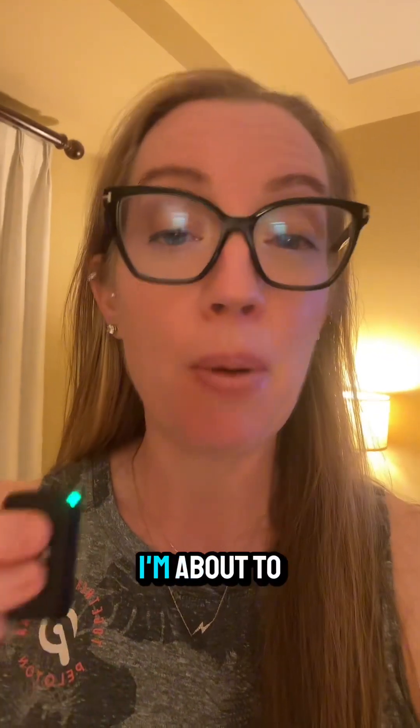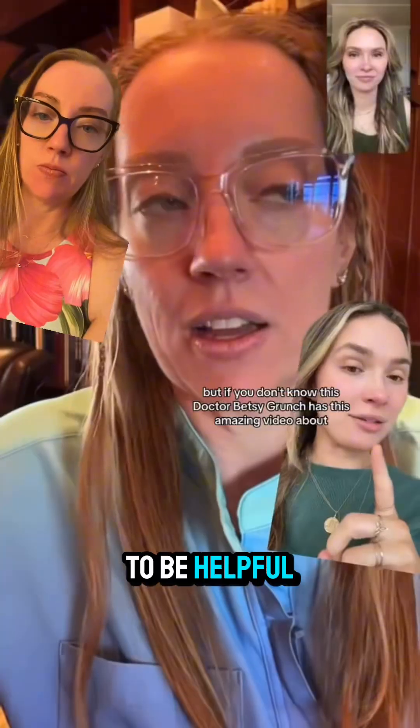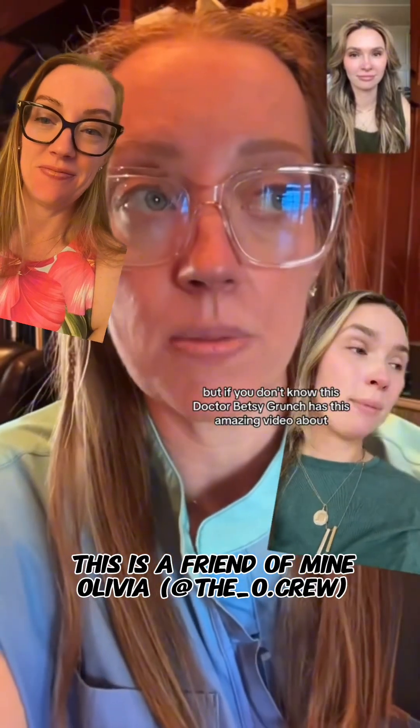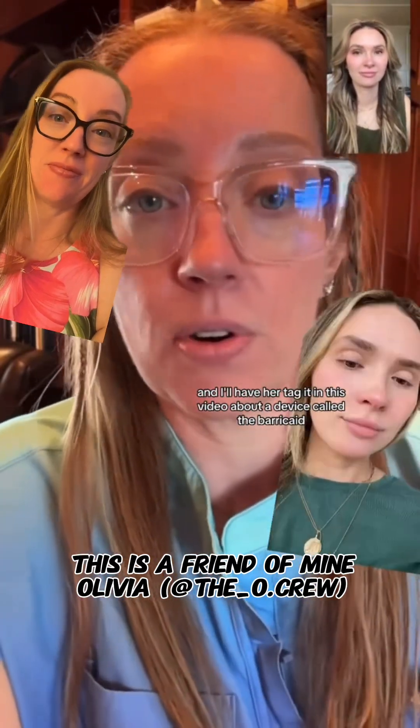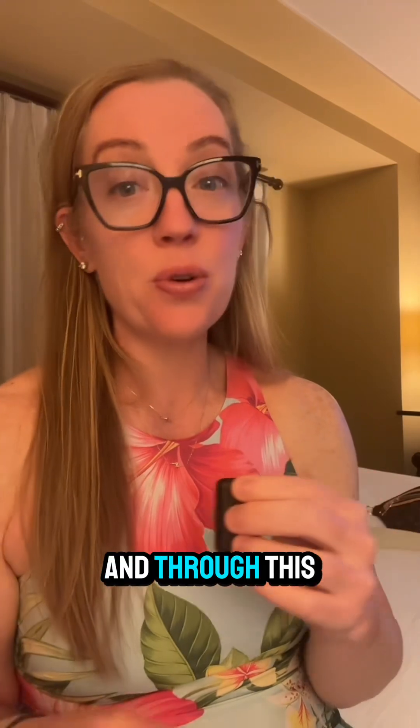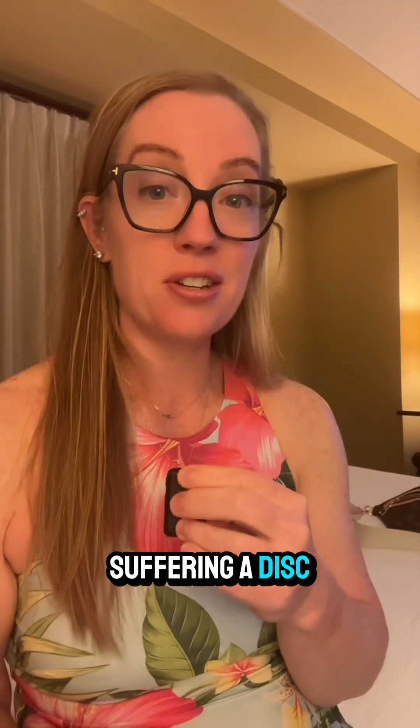Do you know anyone that suffered a disc herniation in their lower back? I'm about to share some information in this video that may prove to be helpful. Dr. Betsy Grunch has this amazing video about a device called the Barricade — I'll have her tag it in this video. That's my girl Olivia, aka The O-Crew, and she and I have become friends over social media and through this process of her suffering a disc herniation.